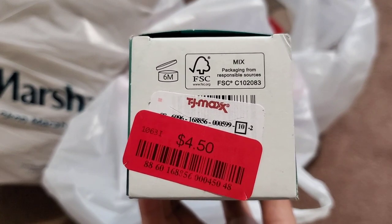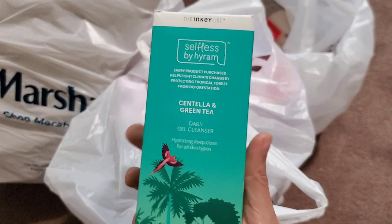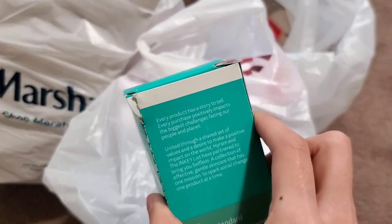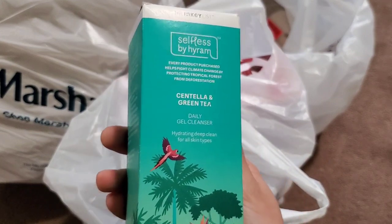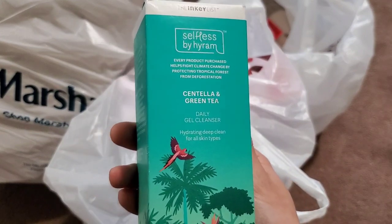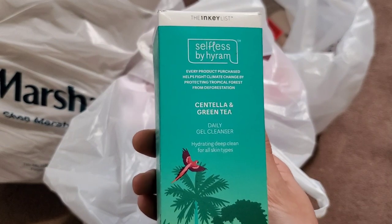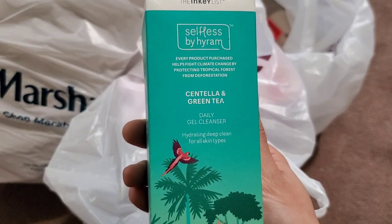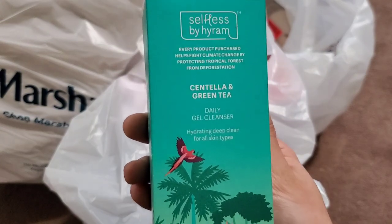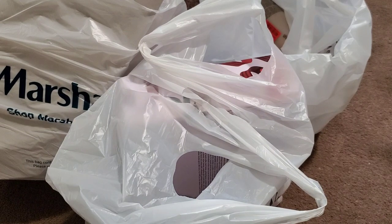It has a six-month good-after-opening window, so hopefully it works out. I've already opened the outer packaging — even though it looks a bit mangled, it hasn't been used and it has a safety seal. The reason you see these in TJ Maxx or Marshall's is because the brand is apparently closing down and trying to get rid of all their inventory. That was $4.50.